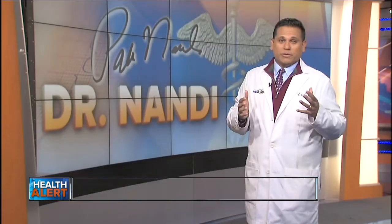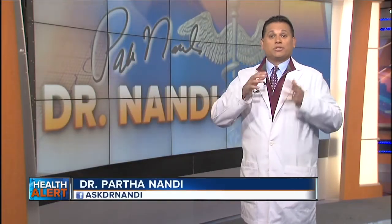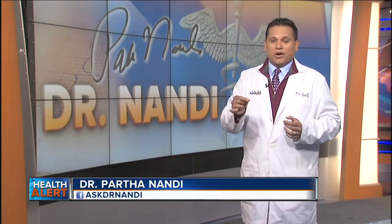Our Chief Health Editor, Dr. Partha Nandi, joining us now to show us what makes this discovery so special. 3D hearts really have been printed in the past, but they were simple tissues and didn't contain blood vessels, and hearts need blood vessels in order to live and function.